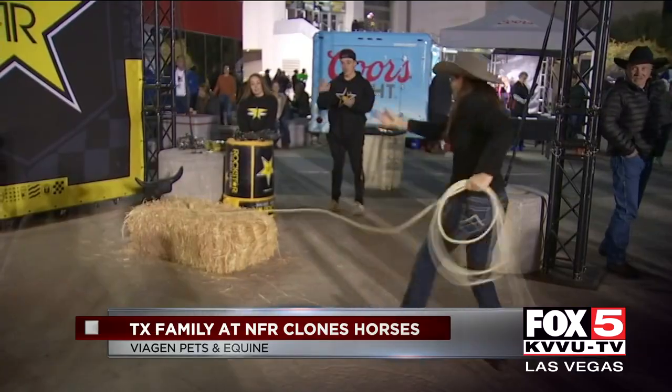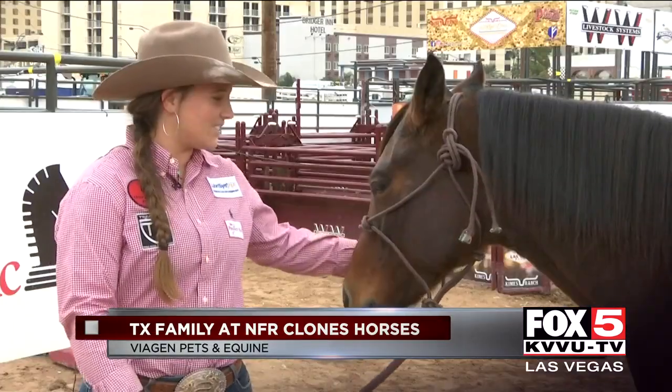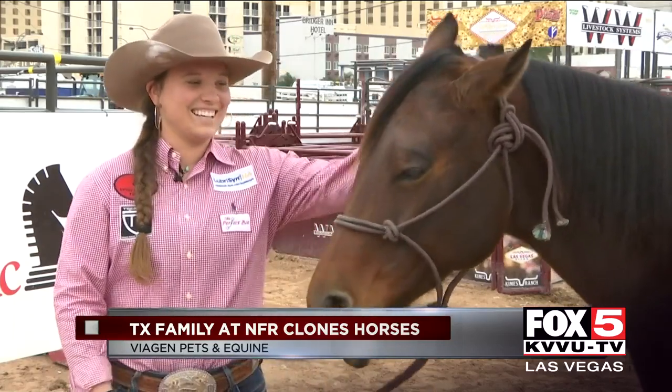Racing, roping and wrangling — the National Finals Rodeo is the place to show off what you've got. For Lexi Russell, that's Crash.